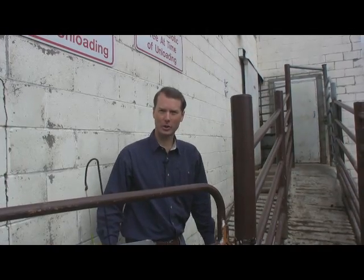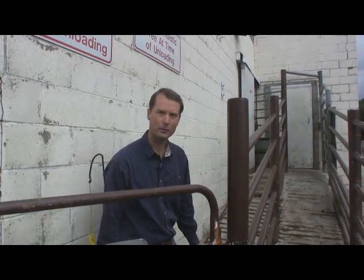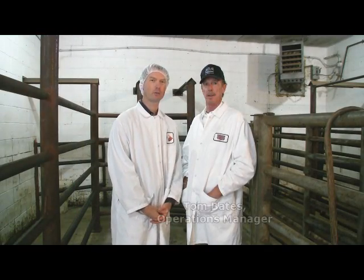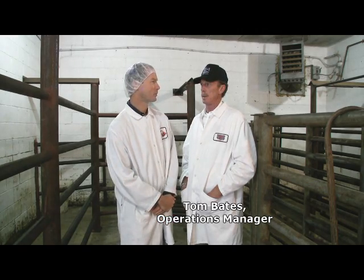Let's pretend you're a steer — you've just been dropped off from the truck. Now let's follow your path into the facility. Now that we're on the inside, I'm going to pass the tour off to Tom Bates, the operations manager. Tom, take us through the holding pens.